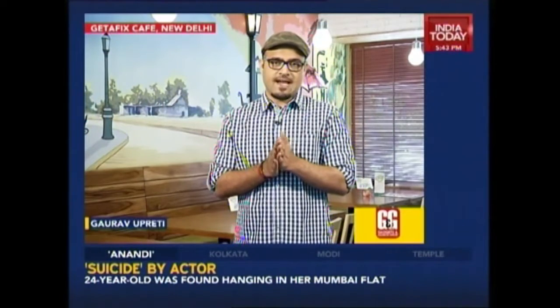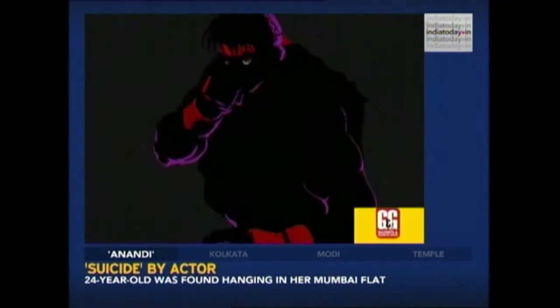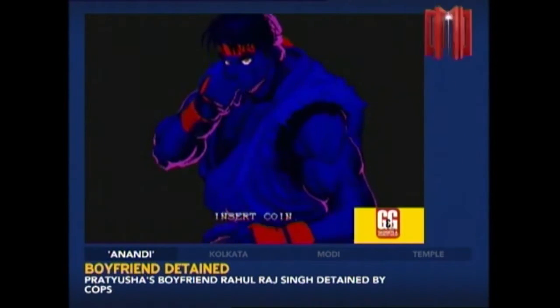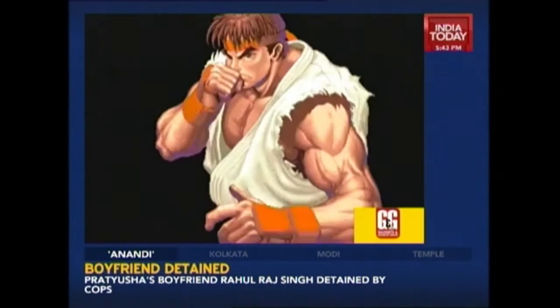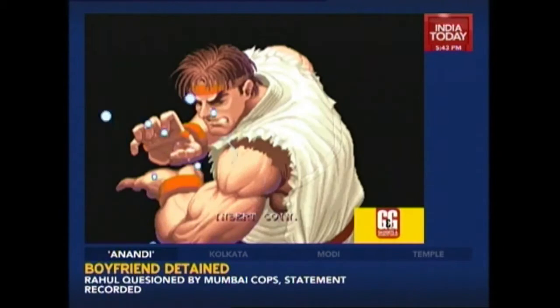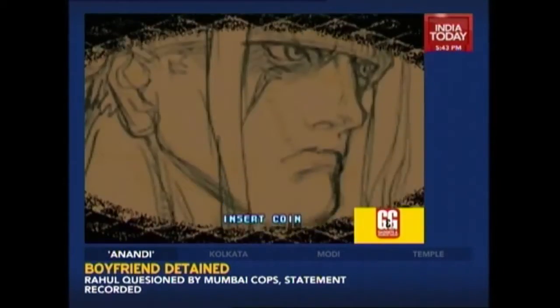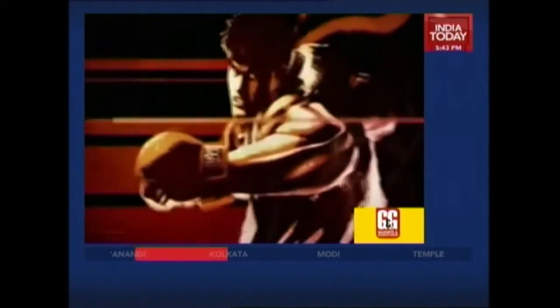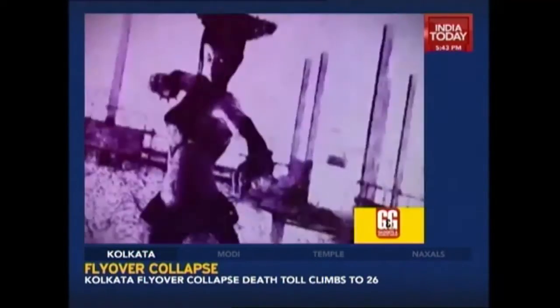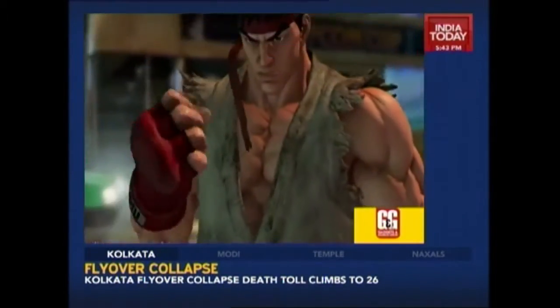Welcome back, you are still watching Gadgets and Gizmos. My name is Gaurav Preeti and it is time for our gaming segment. For many, Street Fighter is the epitome of fighting games — its relentless pursuit of deep game mechanics combined with memorable characters and art designs has enthralled gamers worldwide. So it's little surprise that there is a Street Fighter V. What is surprising though is the state that it's been launched in.